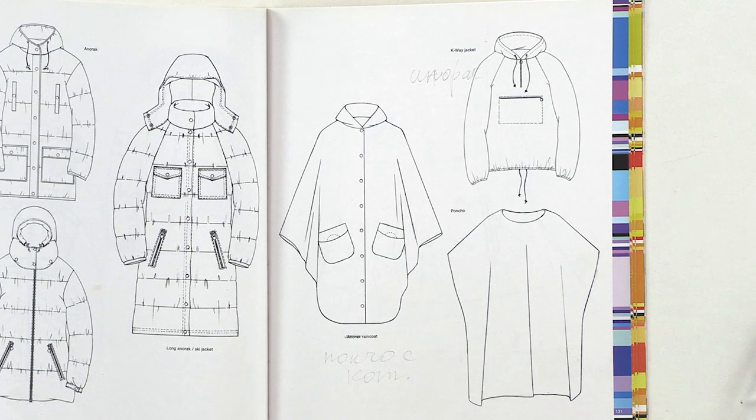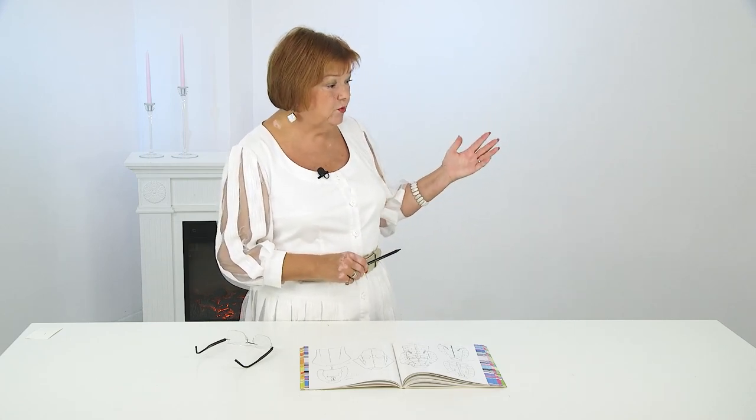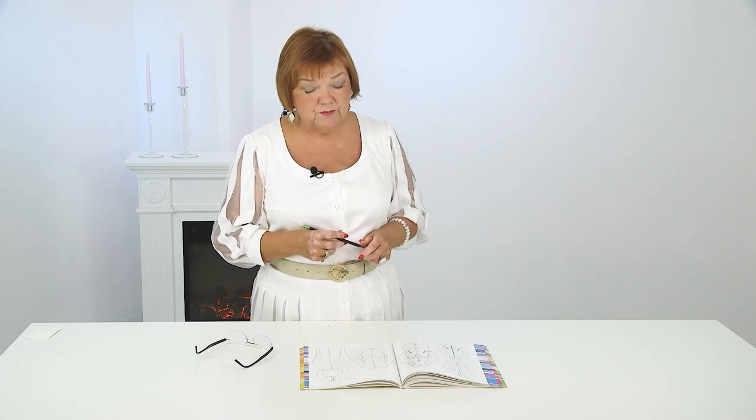I think it's enough for today. We have reviewed a lot of different coat designs. When you choose a coat for yourself, first of all choose the color that suits you and then combine it with your wardrobe. For example, you take a bright color, make a coat, and then realize you can't combine it with any of your clothes — maybe you don't have suitable boots for it. Please choose the color carefully when you sew or buy a coat. Pay attention to the length of the garment.